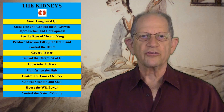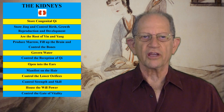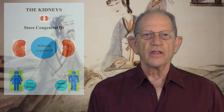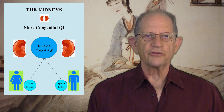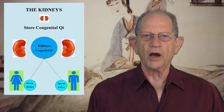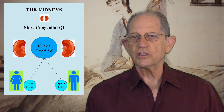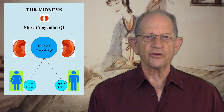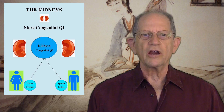Please look at this chart next to me. There are 12 functions of the kidneys that I'll be presenting. First, the kidneys store congenital Qi. Congenital Qi is the original source of Qi for the body — this Qi is passed to us from our parents. Congenital Qi is the blueprint or operating system that determines the physiological functioning of the entire body.